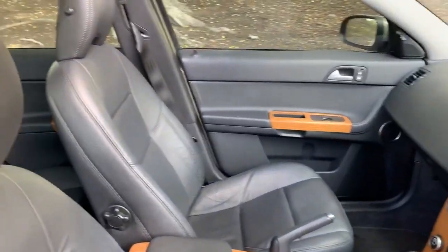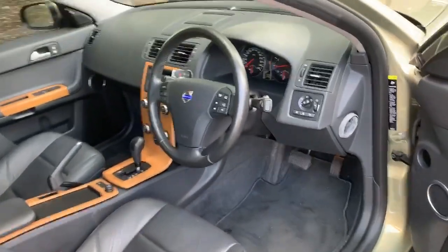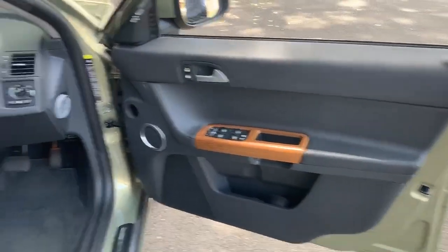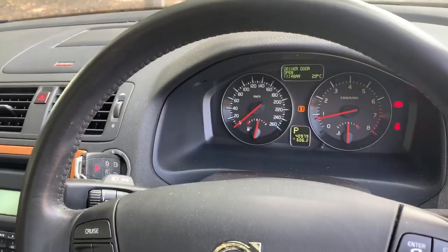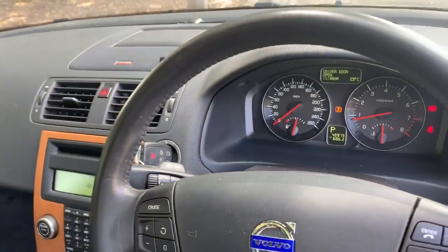A lovely elderly couple have owned this vehicle — well, they still own it actually. We're advertising it on behalf of family friends, so this is a private sale vehicle — let's make that very clear. And it's beautiful. You can see on the odometer: 40,000 K's. There's not a mark on it.